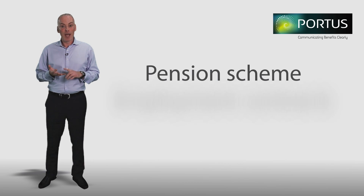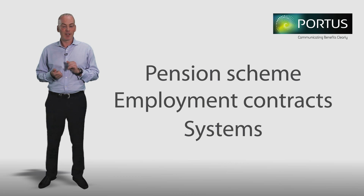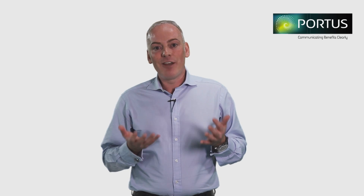This includes any necessary changes to your pension scheme, employment contracts, and please don't forget systems. If you're interested in finding out about how postponement works once your auto enrolment scheme is actually up and running, you may wish to look at the second video in this series which deals with ongoing postponement. If you have any questions, please don't forget our advisers are on hand to help, so please do get in touch.